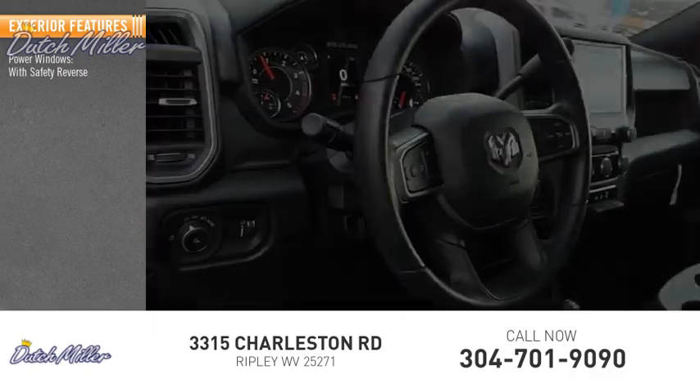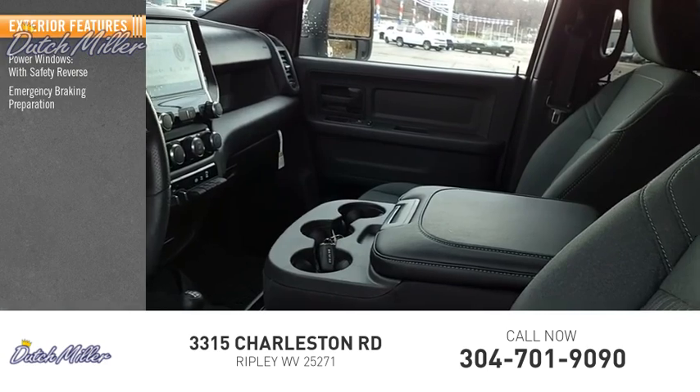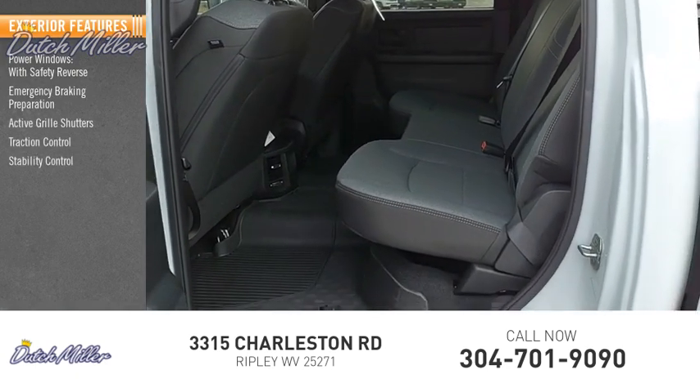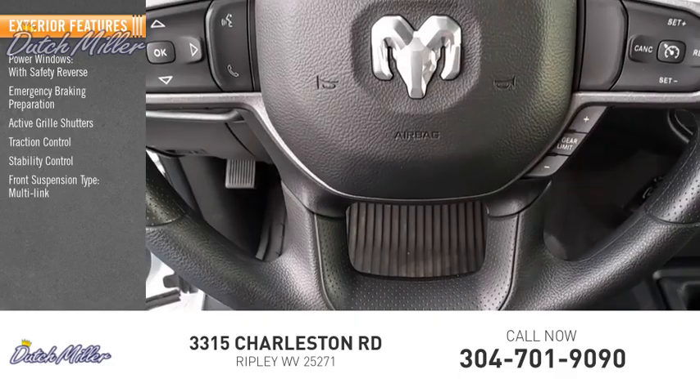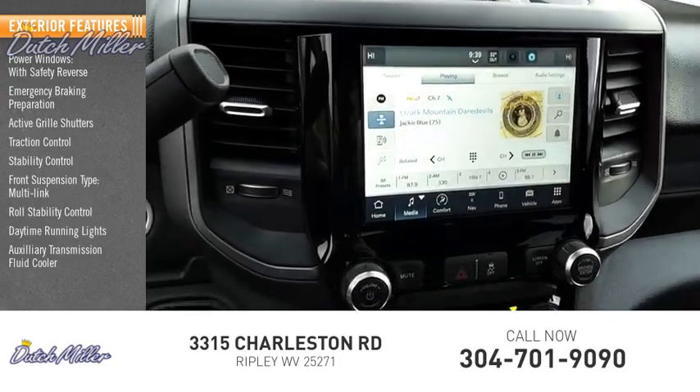Here are some of this vehicle's great options: power windows with safety reverse, emergency braking preparation, active grill shutters, traction control, stability control, front suspension type multi-link, roll stability control, daytime running lights, and auxiliary transmission fluid cooler.